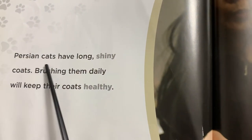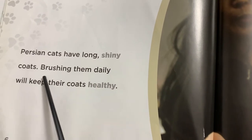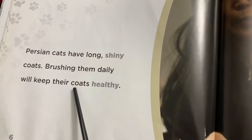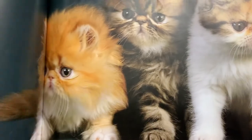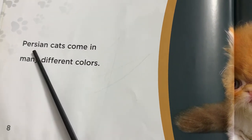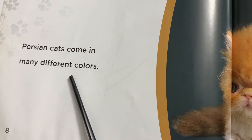Persian cats have long shiny coats. Washing them daily will keep their coats healthy. Persian cats come in many different colors.